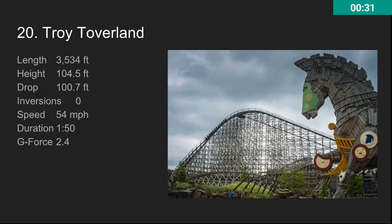Number 20, we have Troy at Toverland. This is just barely beating Goldstriker. This is an awesome ride — it's long, it's fast, it's got great airtime. It's just a lot of GCI goodness. It's located in Europe which is pretty cool. Canada Coaster Van has a pretty awesome POV of this if you want to go check that out.